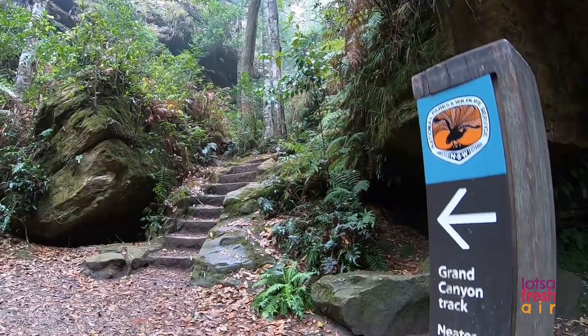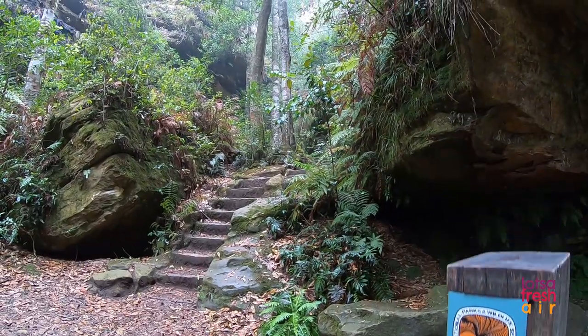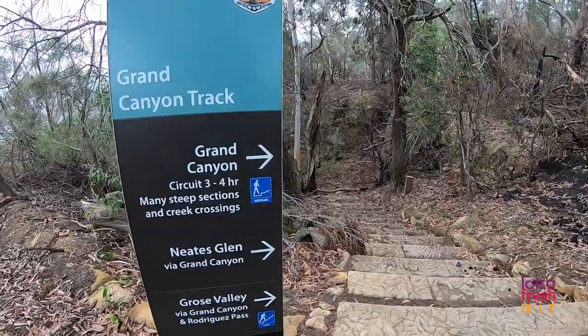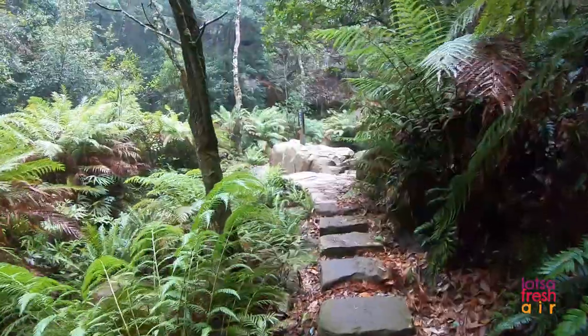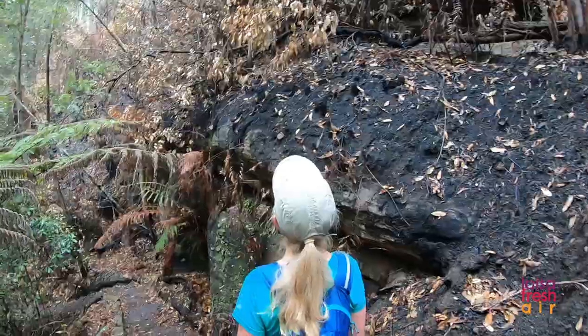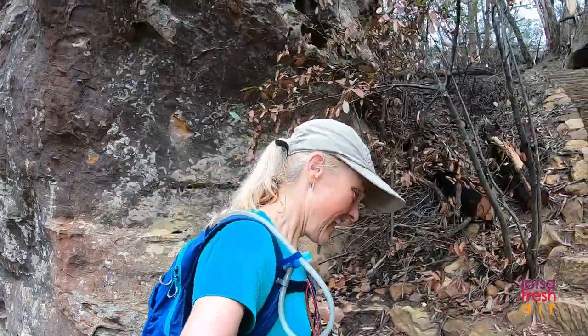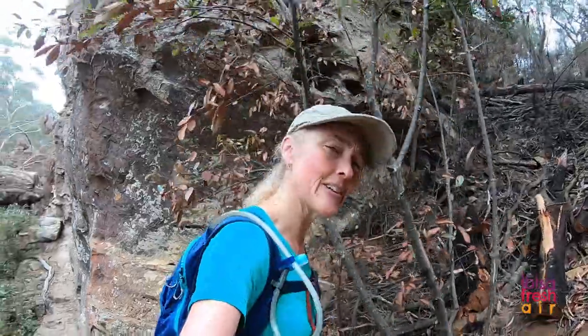This Grand Canyon Loop Track has some incredible landscaping work. In fact, so good they've won a Conservation Landscaping Heritage Award from the National Trust. And would you believe there's over 1,200 of these incredible sandstone blocks that make up the track? Definitely worthy of an award. Nice work, Parks.